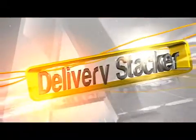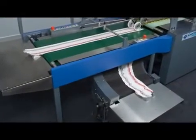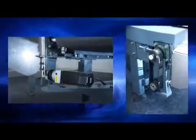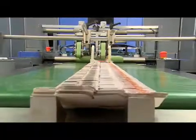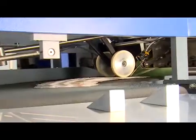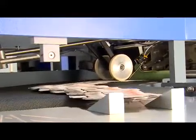Delivery Stacker: The delivery stacker is equipped with a servo mechanism for stacking good cartons neatly at the top conveyor and defective cartons on a curved conveyor provided under the top conveyor.